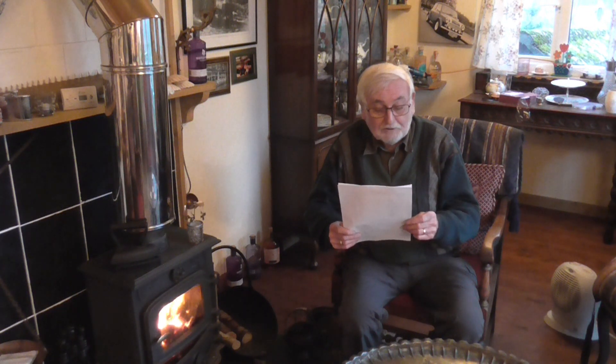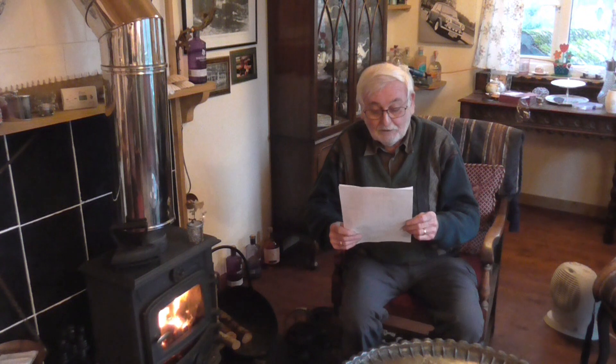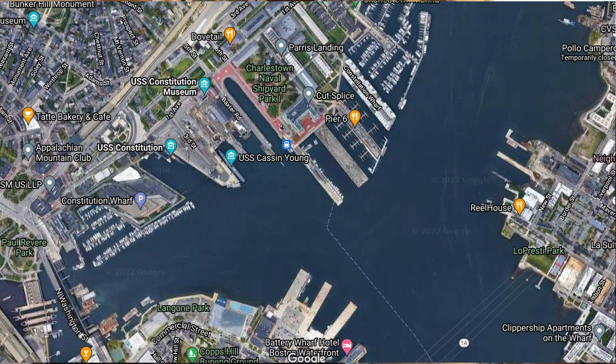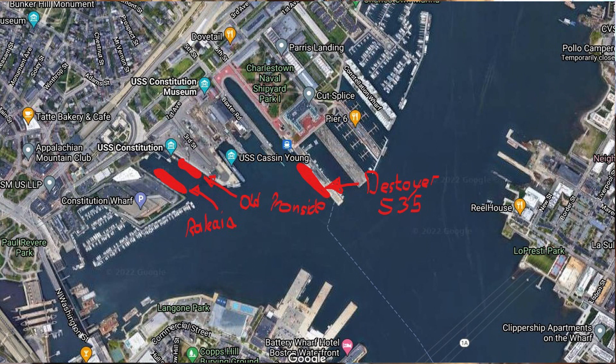Like most young lads we got up to mischief on occasions, and as cadets we liked to collect souvenirs like fancy flags and other things off other ships. Our ship was berthed in the nearest merchant berth to the USA's Charleston Naval Dockyard in Boston.